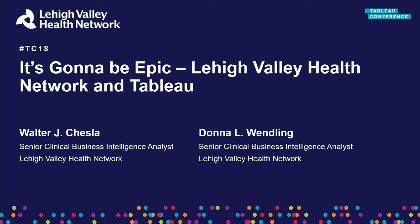A gap we haven't addressed is clinical care protocol design. We're going to make up for that with two presentations this year. The first will be presented by Walter and Donna, both clinical BI analysts at Lehigh Valley Health System in an Epic environment. Tomorrow, Paul Lampe from Memorial Hermann will present on clinical care redesign from an operations and performance management perspective in a Cerner environment. With that brief introduction, Walter and Donna, all yours.